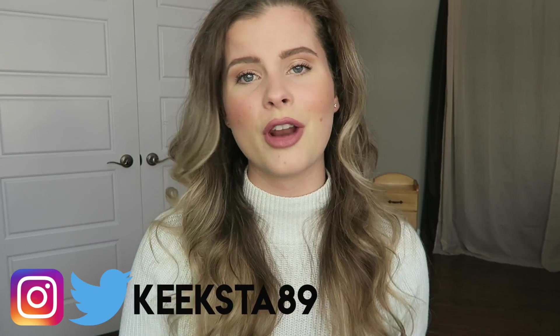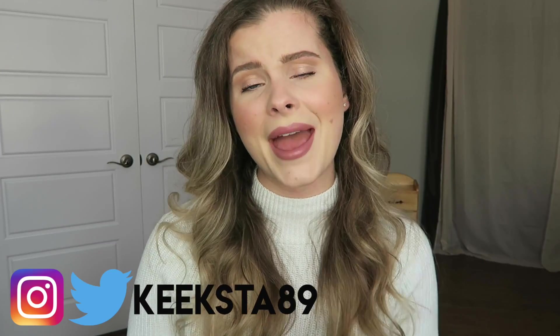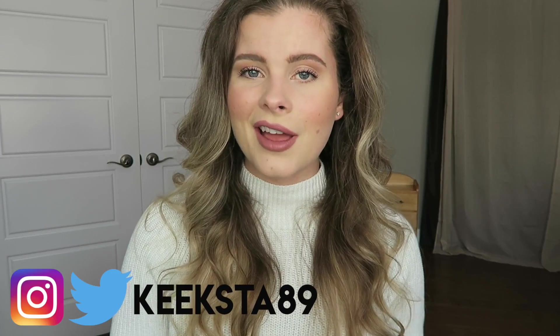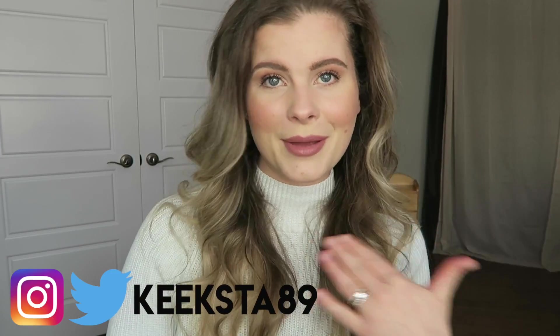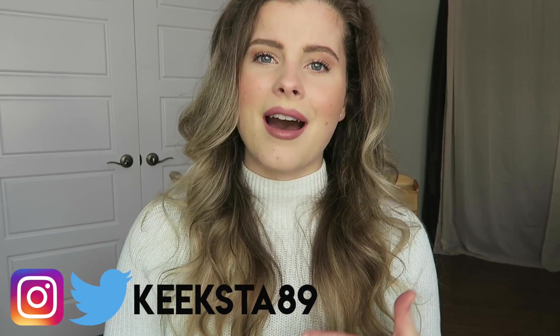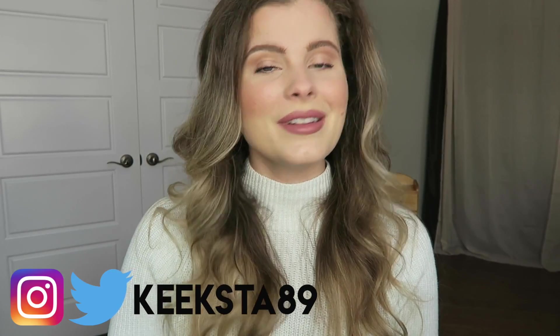If all that sounds good to you, make sure to continue watching and subscribe to my channel if you're not already. Check me out on my social media accounts — I'm at keekstite89 on Instagram, Twitter, and Pinterest. I'll leave all the links down below. If you like my makeup today, I'll also leave all that info in the description below. But without further ado, let's jump into this foundation review.